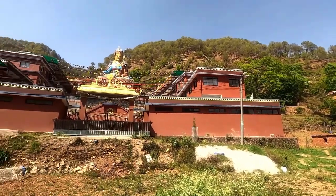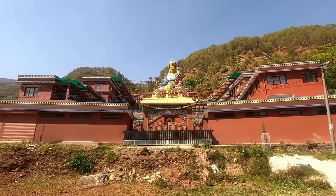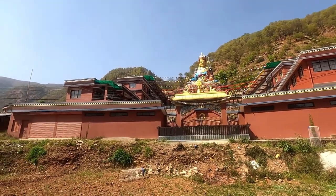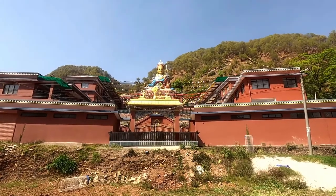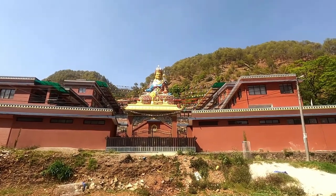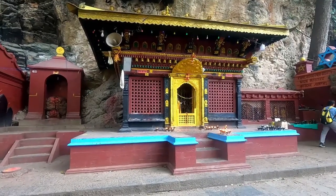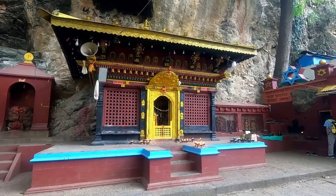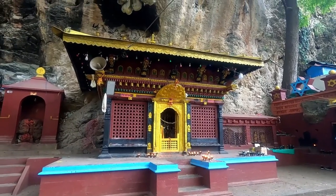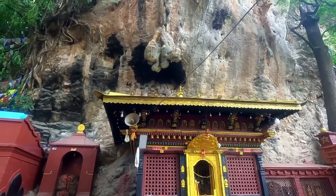We are here in Dalu again to see this popular statue of Guru Rinpoche. This is a modern structure, though — they completed it just a few years back. The Sheshnarayan temple complex, with the temple for Vishnu here in the middle — and you can see the stalactites coming down from above.